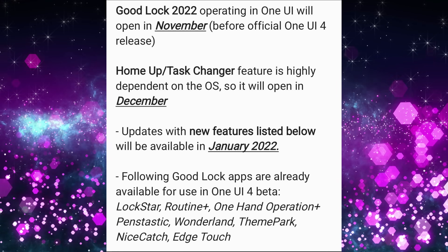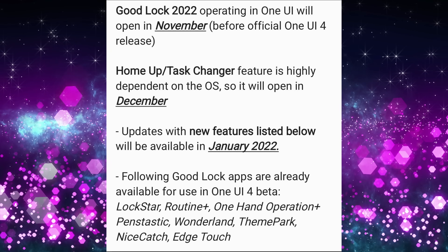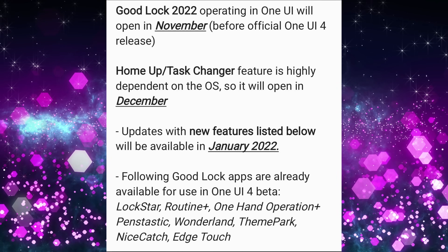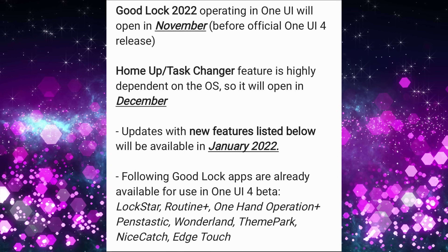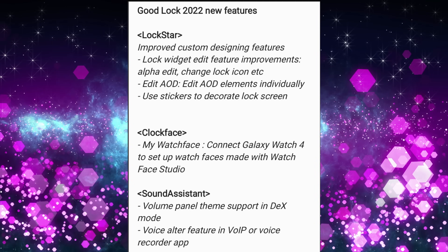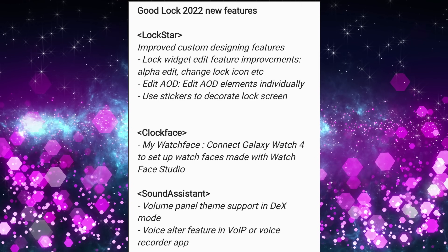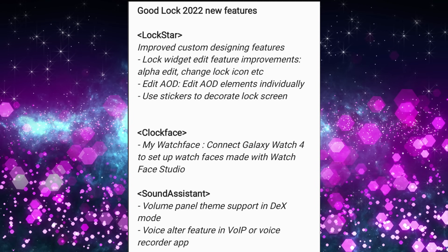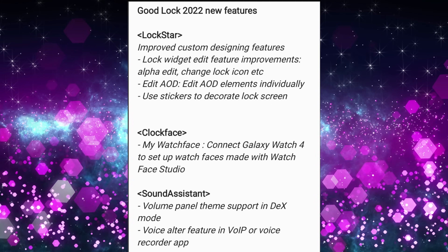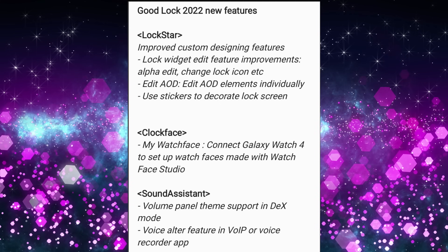HomeUp and Task Manager features are highly dependent on your OS, so those will open in December. Updates with new features listed below will be available in January 2022. The following Good Lock apps are already available for One UI 4 beta: Lockstar, Routine Plus, One Hand Operation Plus, Pentastic, Wonderland, Theme Park, Nice Catch, and Edge Touch. Good Lock 2022 new features for Lockstar include improved custom designing features, lock widget edit feature improvements, alpha edit, change icon looks, edit always-on display elements individually, use stickers to decorate your lock screen, and connect Galaxy Watch 4 to set up watch faces made with Watch Face Studio on the clock face widget.